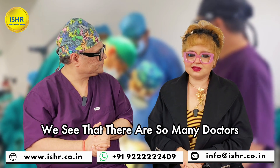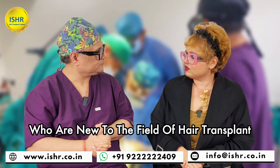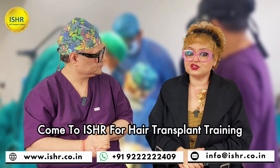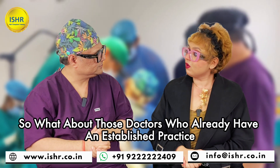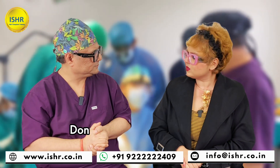Hi Doc, we see that there are so many doctors who are new to the field of hair transplant coming to ICE HR for hair transplant training. So what about those doctors who already have an established practice? Don't they need to upgrade?